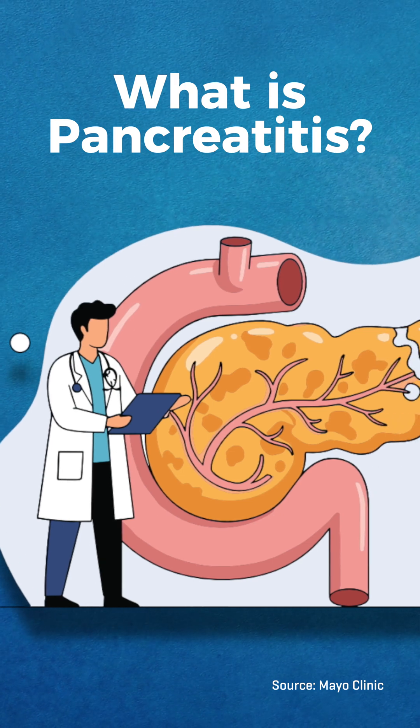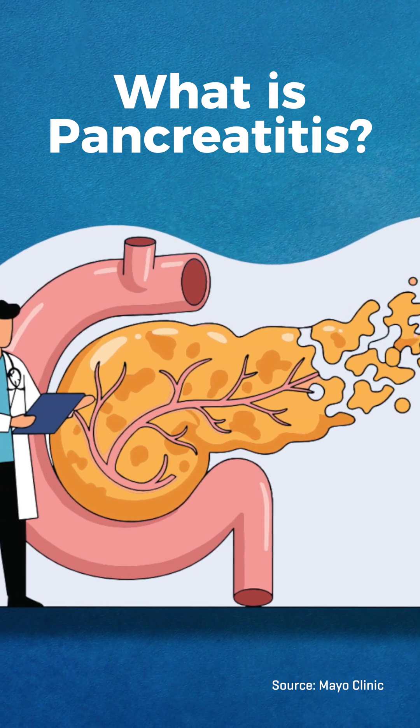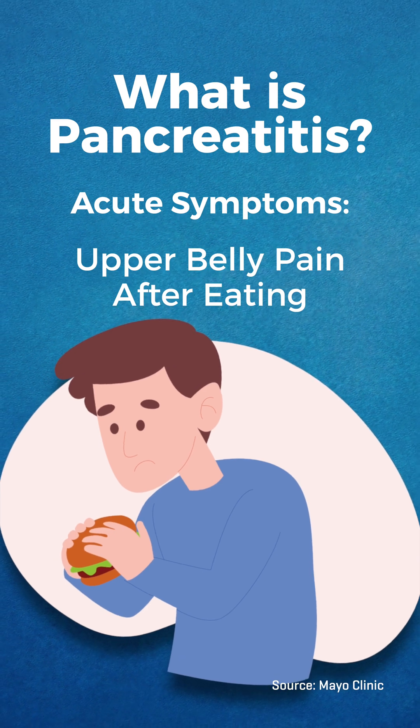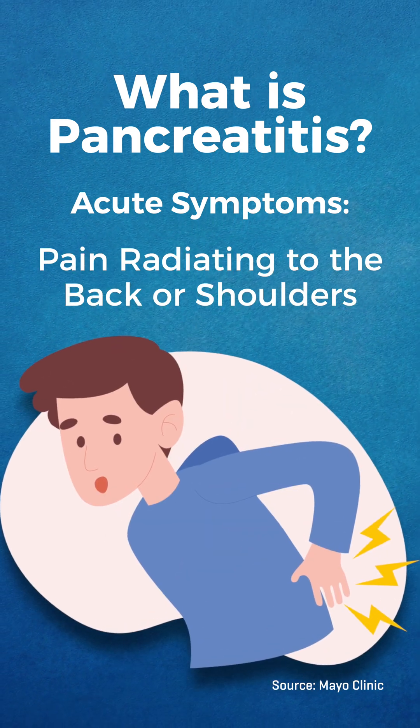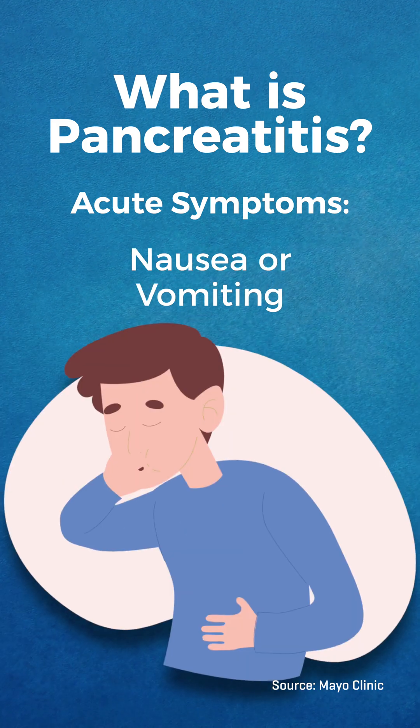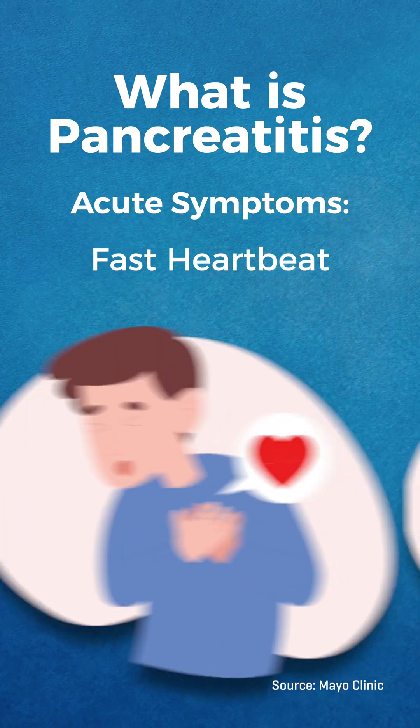Pancreatitis can present as an acute or chronic condition with varying symptoms. Acute symptoms include upper belly pain that often feels worse after eating, upper belly pain that radiates to the shoulders and back, abdominal tenderness, shortness of breath, nausea and vomiting, fever, or a fast heartbeat.